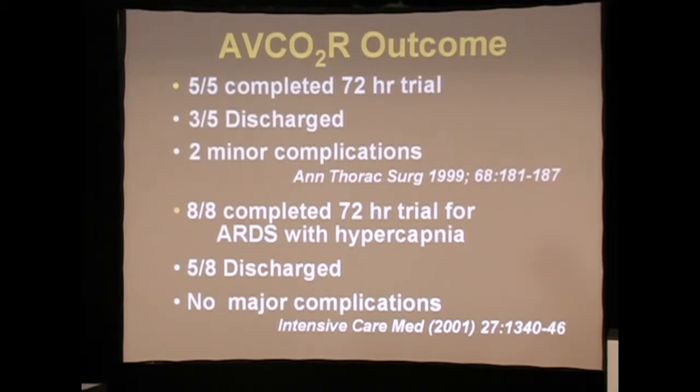We did eight more patients, of which five were discharged. Again, nobody believed us — except a group in Regensburg, Germany, when I went to Europe and gave these series of talks. They thought there was some merit to this work and pursued it.